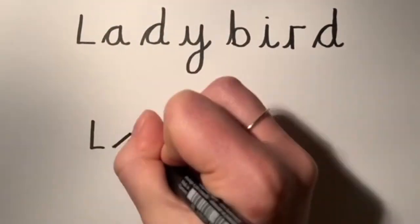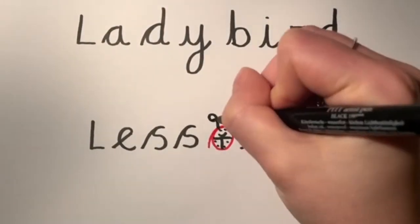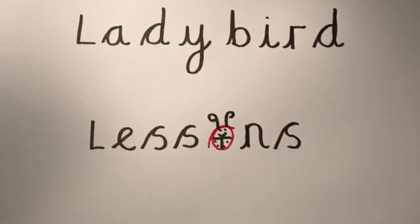Lady Bird lessons with Miss Whitbourne, fun for everyone. Hello my lovelies, Miss Whitbourne here and welcome to day four of our week of short videos together, just to give you a bit of an idea with your learning today.